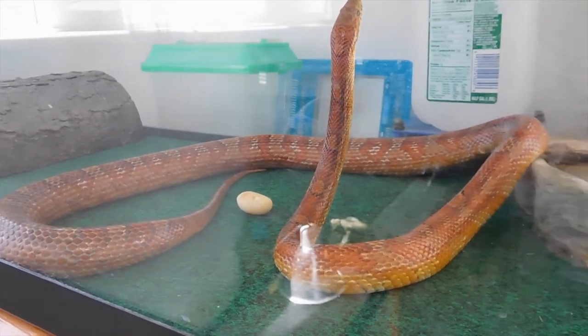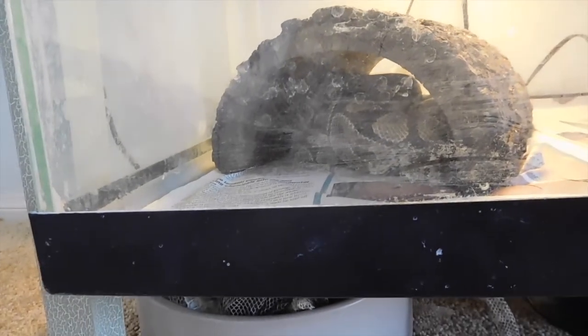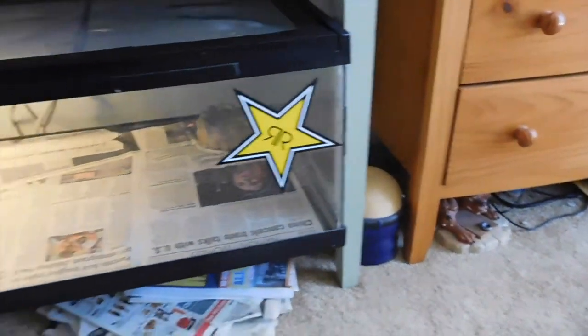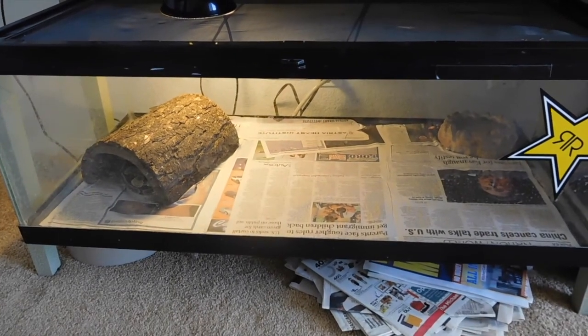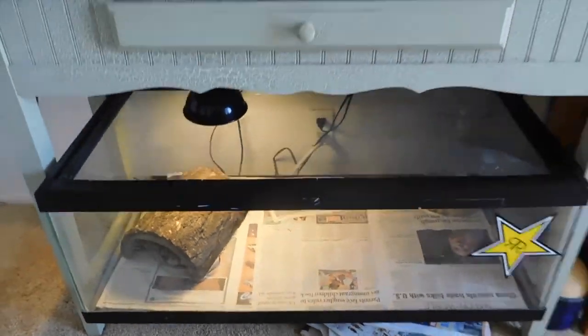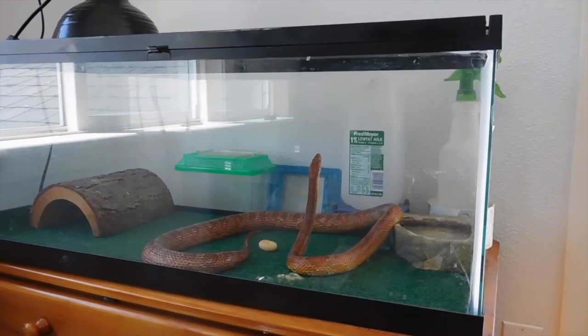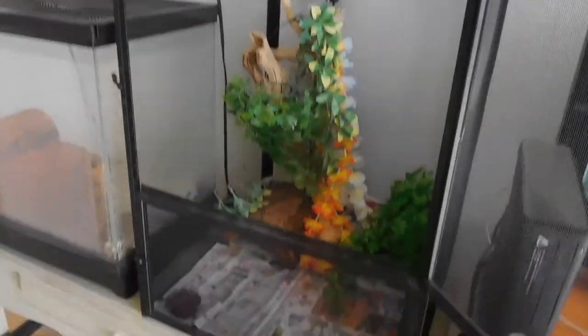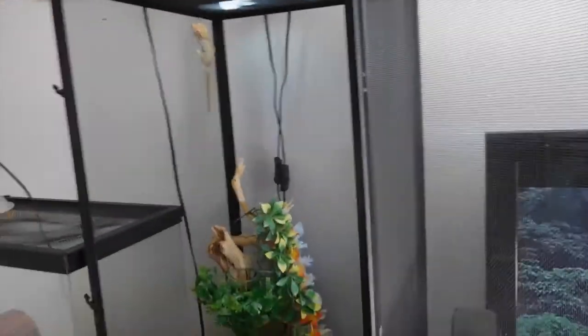Hope my corn snake lays some more eggs. And this is my ball python, Fluffy — this is her new cage actually. She was in that cage, and now that's where my corn snake is. My corn snake was in this cage, and that's where I put my crested gecko — that's where he lives now.